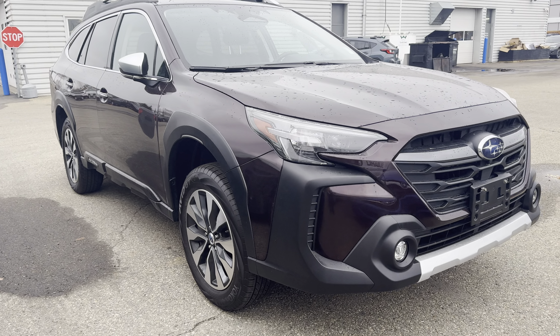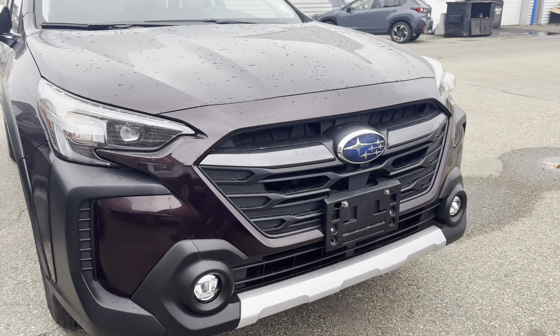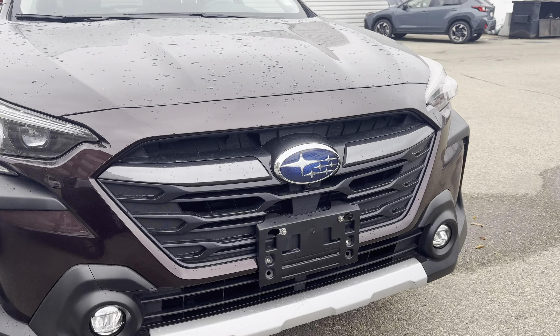Hi Ryan, Kaz here at Rally Subaru. Thanks for your inquiry — just going to get a video to you of the 2024 Premier XT.